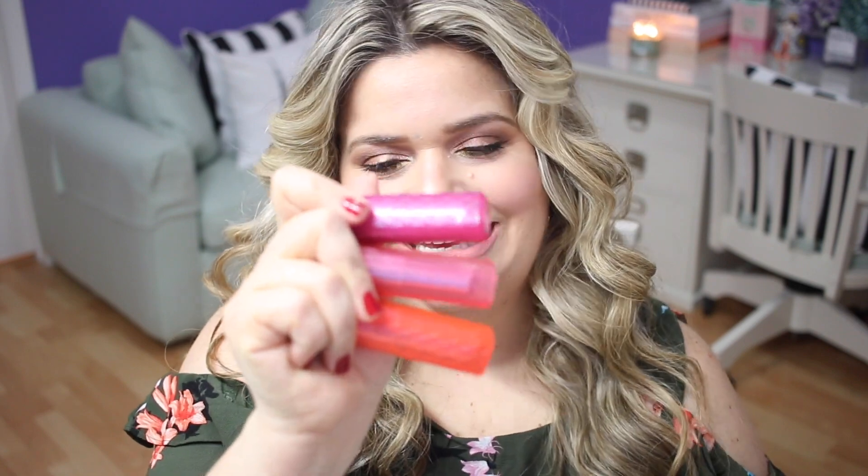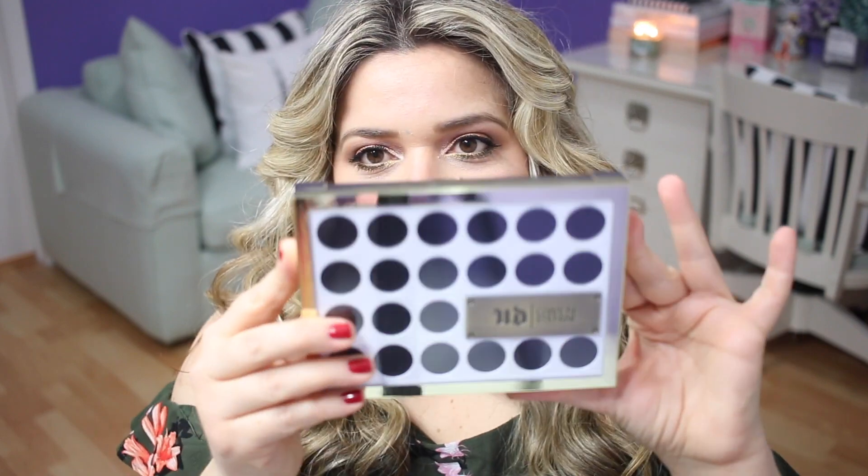Also getting rid of these Revlon Color Burst Lip Butters. I used to be obsessed with these when they came out — I would buy a ton of them every time a new color came out. These are actually really great if you want to try a really bright color but don't want to fully commit to a bright lipstick. They're a little more sheer, feel nice and buttery. But I just really don't reach for them, so I'm getting rid of them.